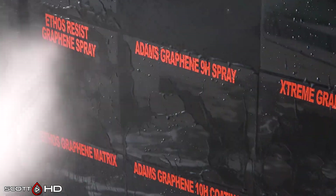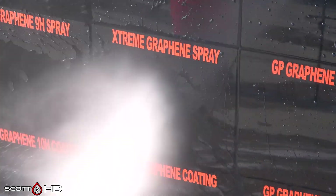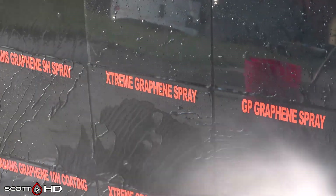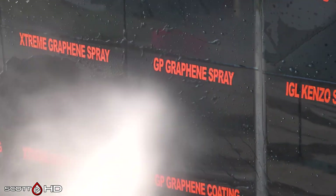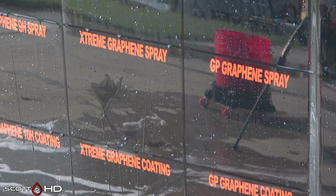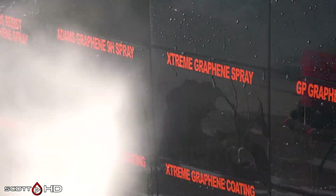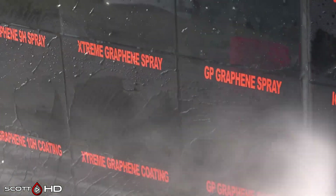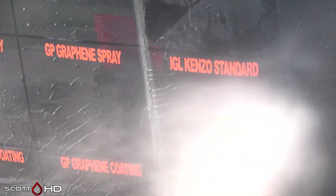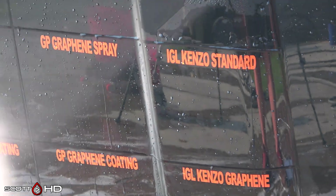Adam's Graphene 9H spray looking good. Extreme Solutions Graphene Spray — not so much; it's still okay, not failed, but really close — weak, still hanging in there. Glass Parency Graphene Spray still looks very hydrophobic, and this is three months in with nearly 30 inches of rain — a significant amount. We had a ton of rain last month.